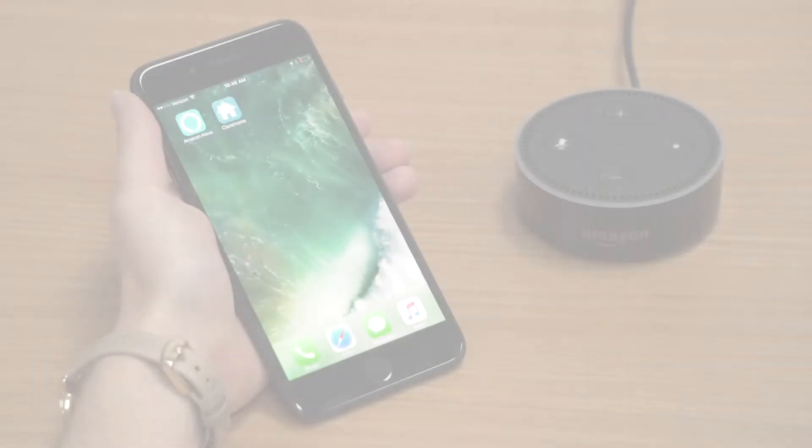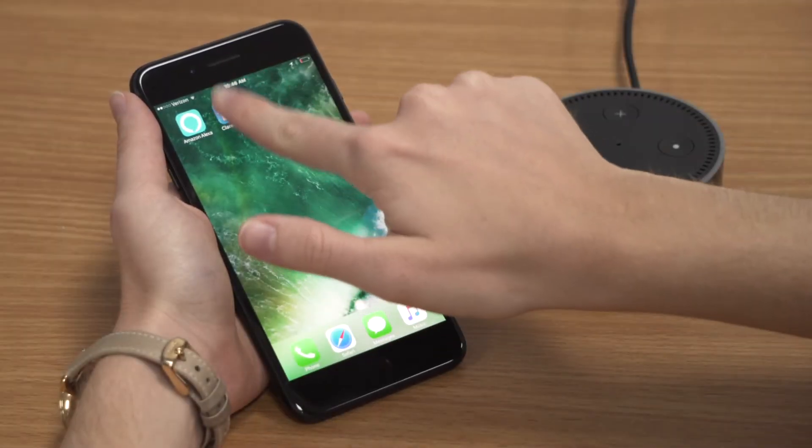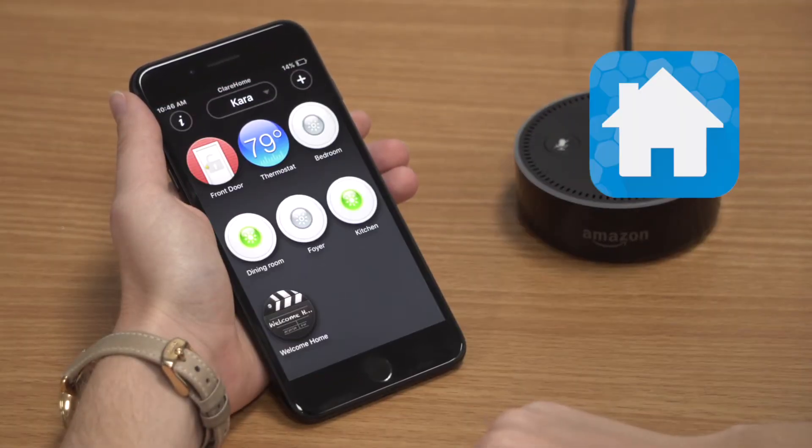Alexa may not be able to control devices if the device is labeled with letters or initials, two devices have the same name, or when a device is labeled as one word instead of two.